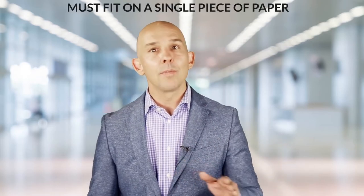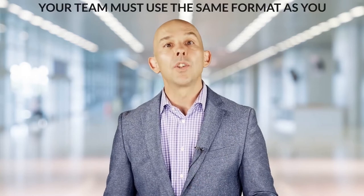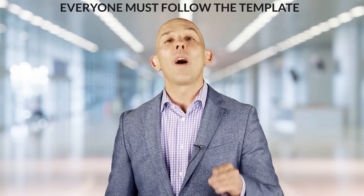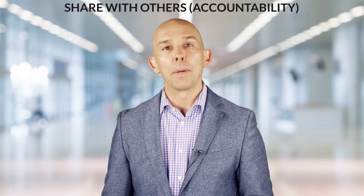Now that you understand the basic format, here are the rules. Number one, it has to fit on a single piece of paper. Number two, your whole team needs to use the same format as you. Number three, everyone must follow the template. And number four, share it with people, or it won't happen.